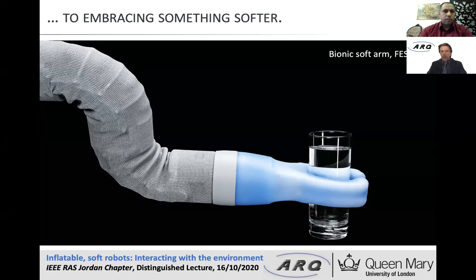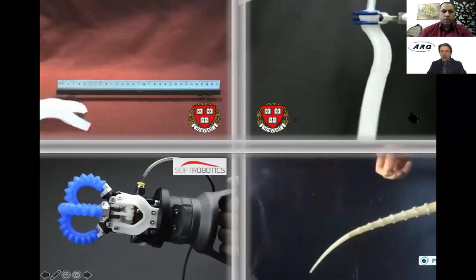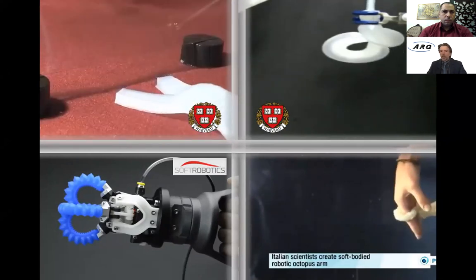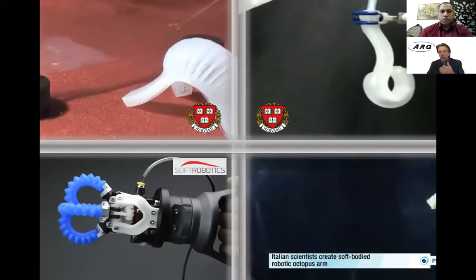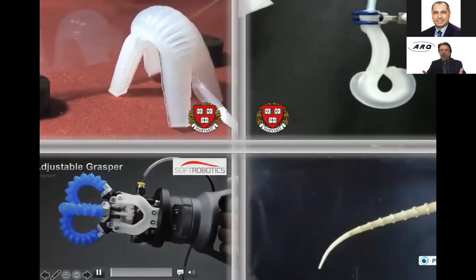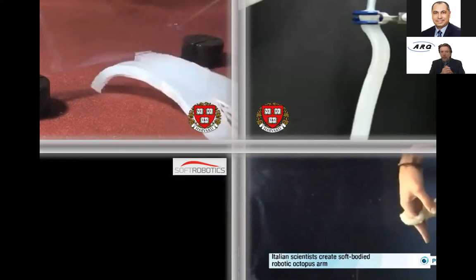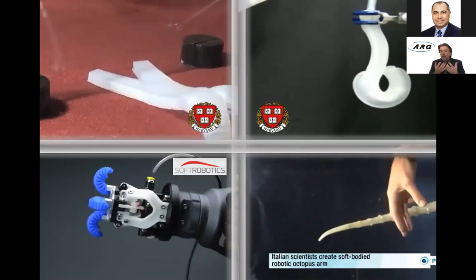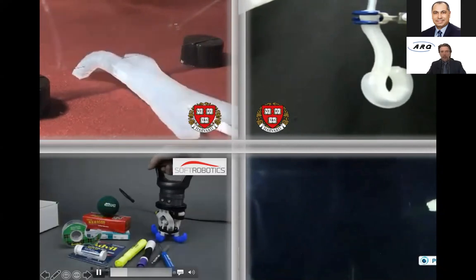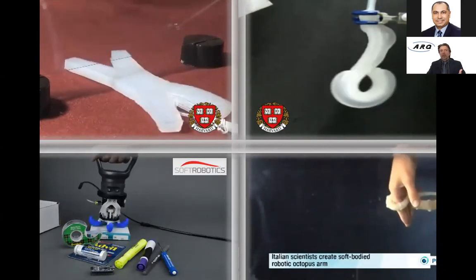One example is the bionic soft arm by Festo. Other researchers are also working in this field. At Harvard, soft robots are made from silicone rubber; there is also work by SSSA. Notably, there is now work moving into industry — a soft robot gripper made from soft materials is being used in an industrial setting and has been shown to be very useful to pick up a variety of different objects very easily.